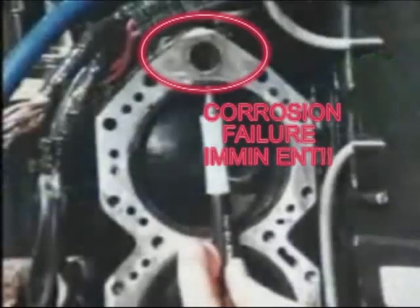Here is an engine that was not super flushed, side by side with an engine that was. This engine has less than 250 hours on it, and it's fixing to fail catastrophically.